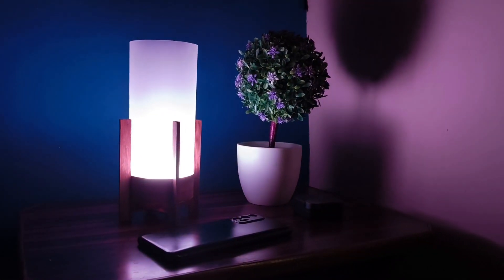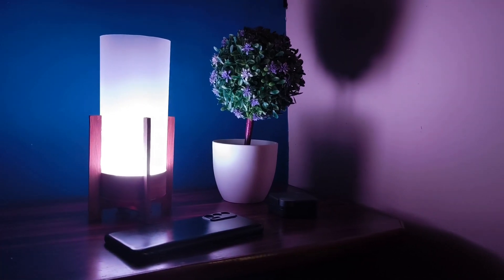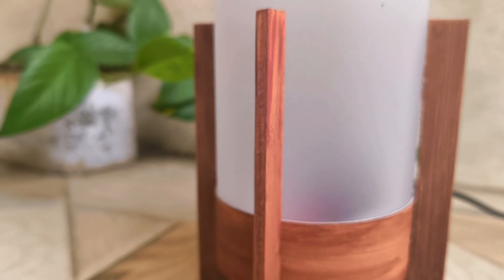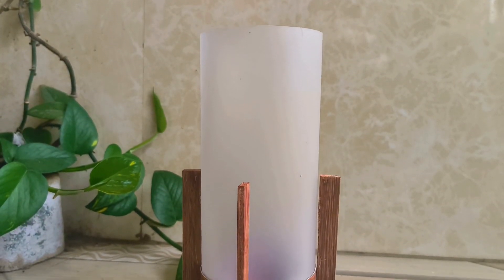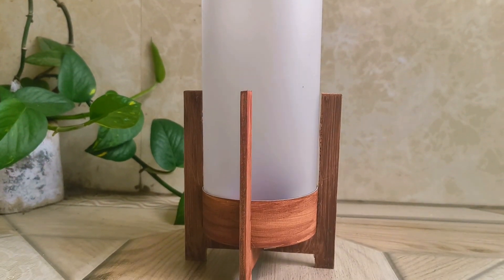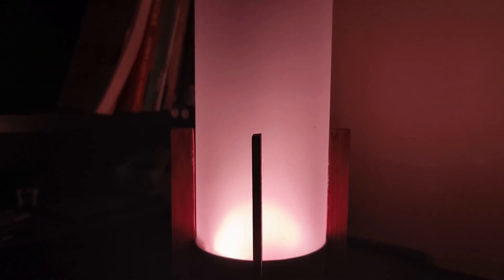I'd like to add a speaker to produce sounds along with the sunrise effect, but that's a topic for another video. I really hope you enjoyed building this project along with me — this one definitely pushed my limits, particularly with the research and coding. If you appreciated the effort, a thumbs up would mean a lot, and if you'd like to see more projects like this, consider subscribing. Wishing you a very happy and healthy new year — see you in the next one!